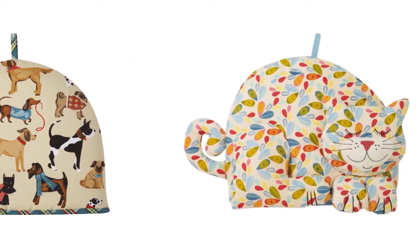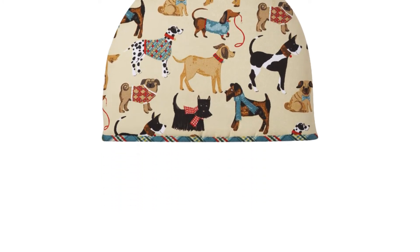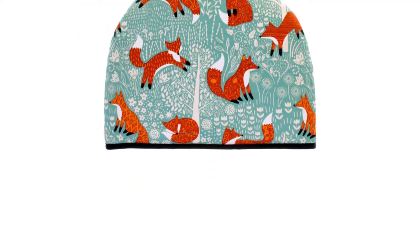Today I decided to review the top 5 best quality tea cozy brands on the market. I made this list based on my personal opinion, trying to list them based on price, quality, durability, and more. So let's get started with the video.